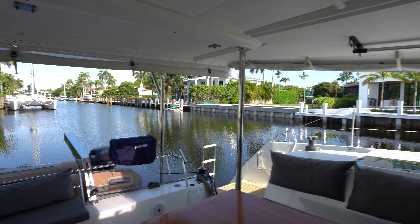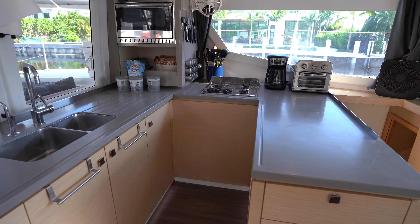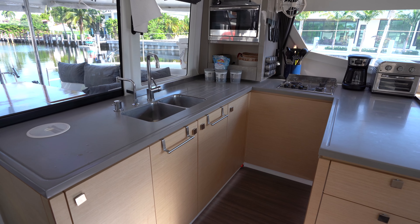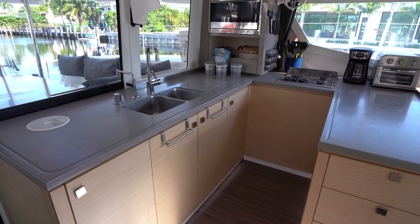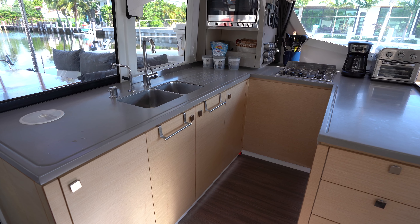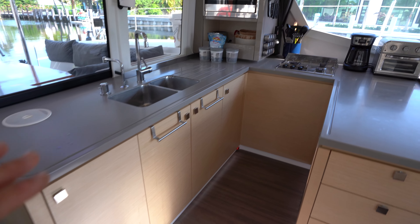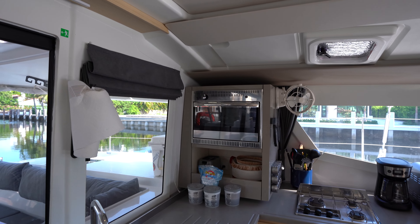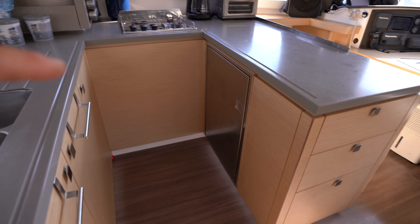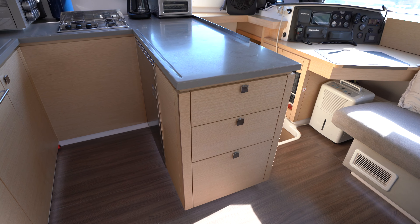Making our way into the salon, the first thing I'm going to talk about is the U-shaped galley over port aft. I've done plenty of videos over the years on the Helia 44, and this is, in my opinion, one of the best galleys of any mid-40-foot range boat ever built. We've got tons of counter space, plenty of storage down below, a three burner cooktop, an Eno oven broiler with storage just below that, and a deep freezer made by Isotherm over on the kitchen island, as well as drawers.